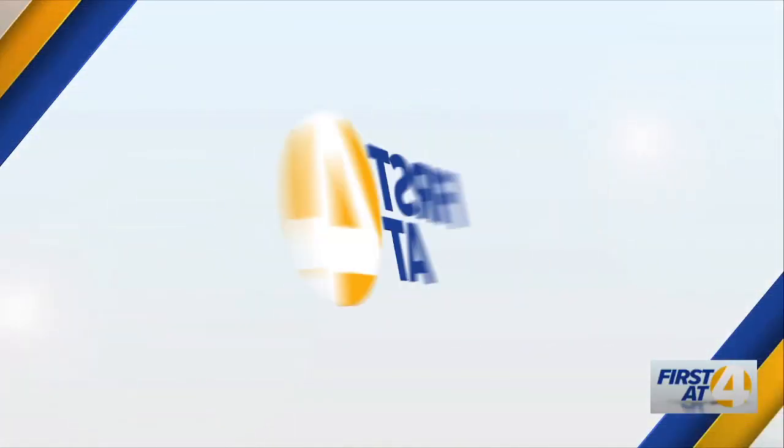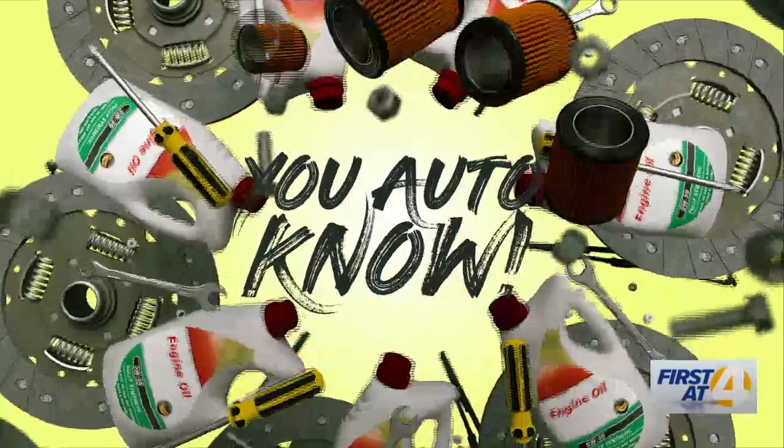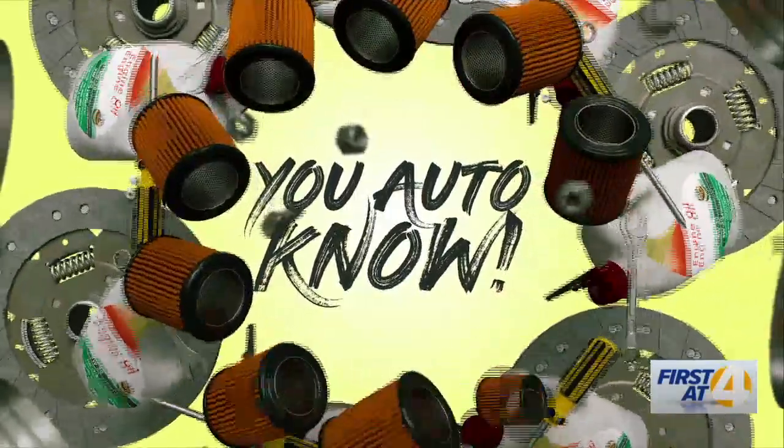Harold from Harold Automotive is here answering those burning car questions in a segment we like to call You Auto Know. We're going to get to the questions, but don't forget we want to talk about diapers for wipers coming up at the end of the segment.